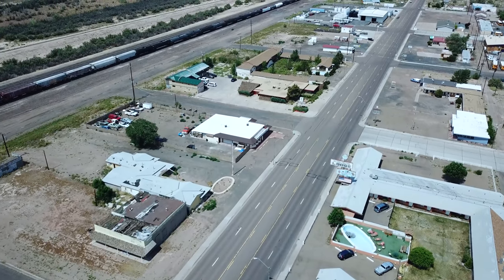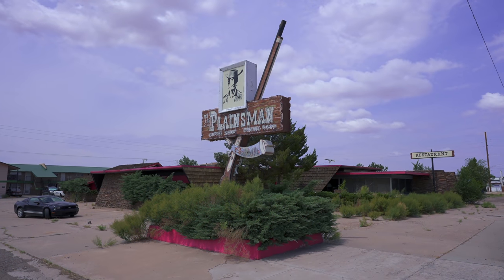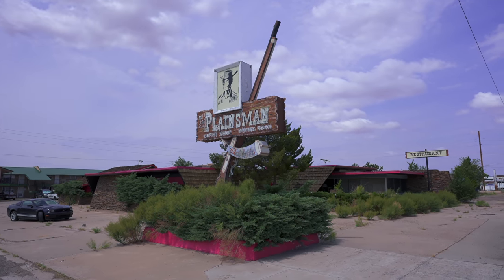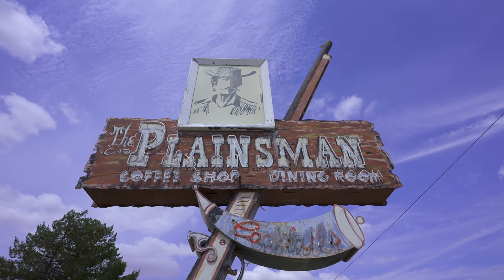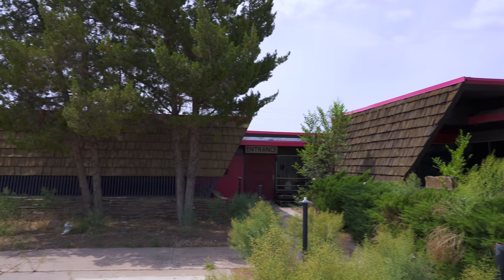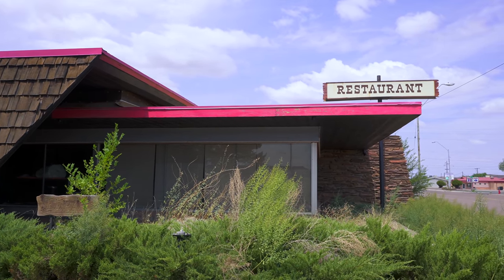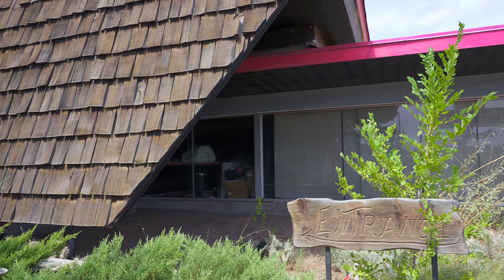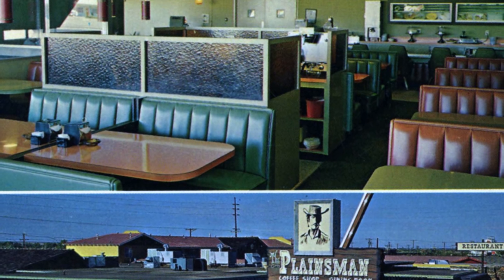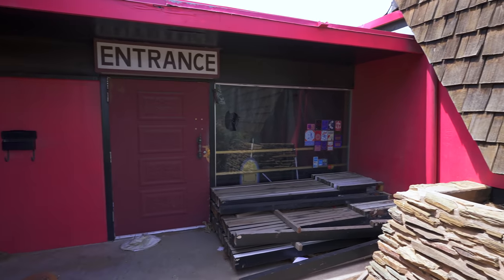One can only hope for a similar revival one day for the Plainsman coffee shop, dining room, cocktail bar, and restaurant — with one of the most epic neon signs ever. I can't get enough of staring at it, and I love that the building is such a crazy combination of old west and epic mid-century modern futuristic lines. This was a popular stop for a long time; I could see inside a couple of old booths, tables, and ashtrays. This is the kind of place I'd love permission to go inside and buy whatever's left.